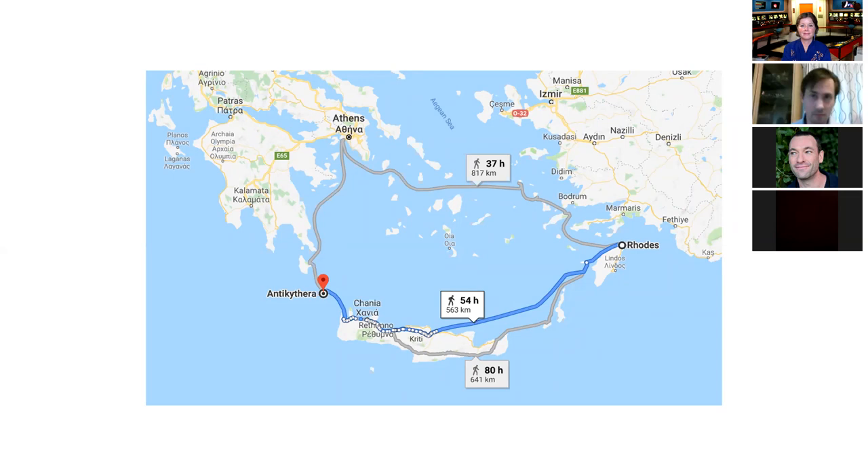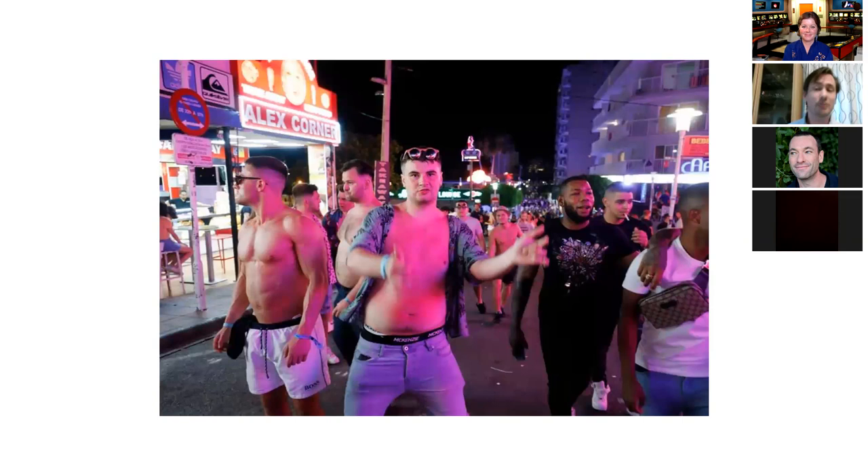There are a few other good reasons why Rhodes could be the point of origin for the mechanism. To a modern audience, Rhodes doesn't seem particularly likely — this is what it is today, the resort of Faleraki, which is what most people go to Rhodes for. But in the ancient world, Rhodes is a very different place.